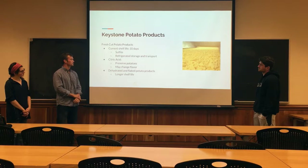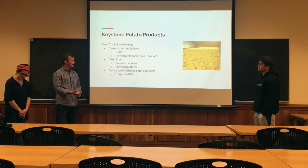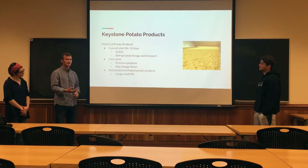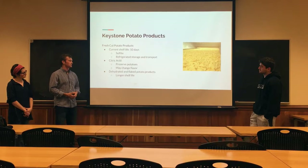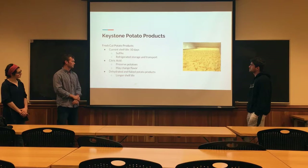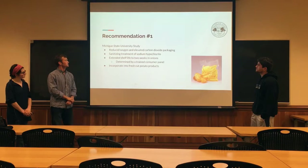Another way that they're preserving these potatoes is through refrigerated storage and transport. Citric acid was another thing that we looked into to possibly preserve these and extend the shelf life. However, this may change the flavor in the product, so this may not be a good option for Keystone. Dehydrated and inflated potatoes have a longer shelf life than the fresh-cut potatoes do, so they wouldn't have to be changed currently.